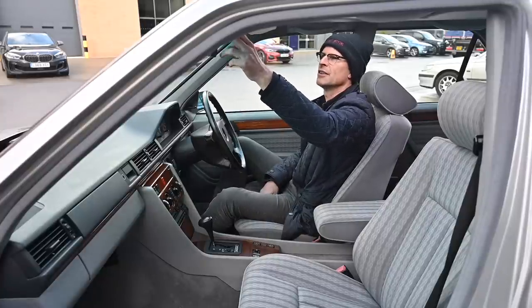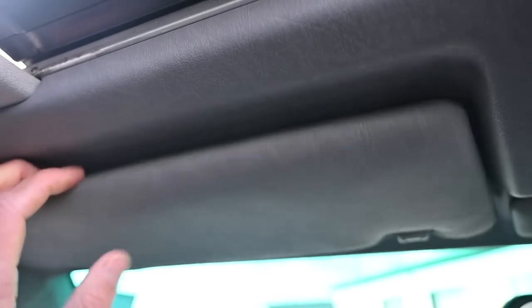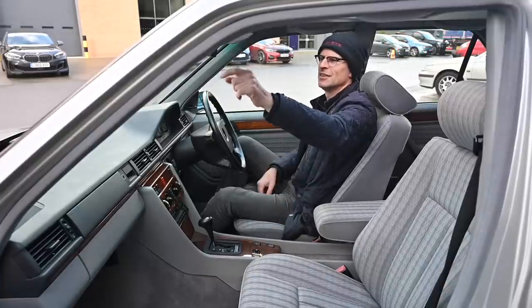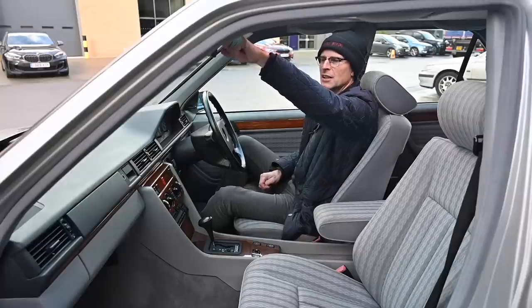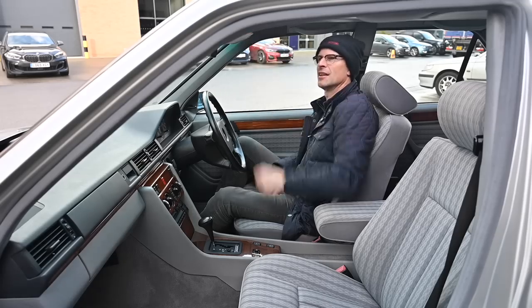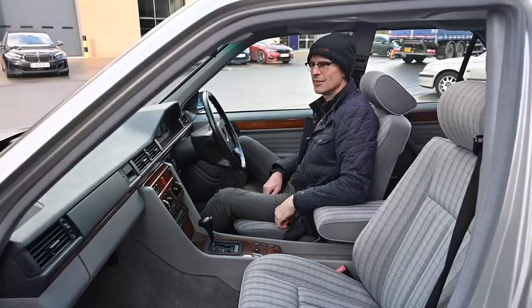One more thing of genius: you've got your two sun visors but you must have had that situation where both are down but the sun is peeping between the top of the windscreen and the rear-view mirror, dazzling you. Not a problem in this car - there's a middle sun visor. Wow, they think of everything.